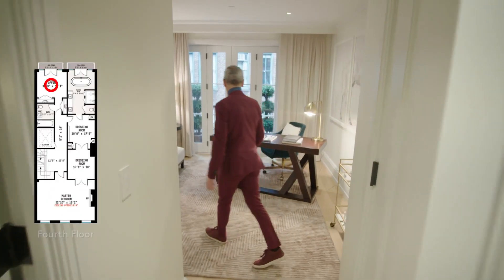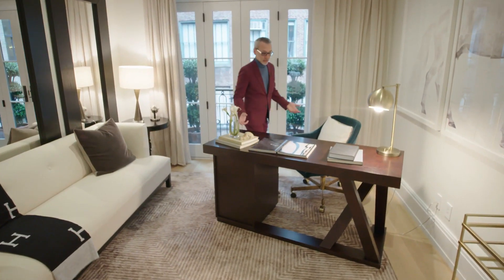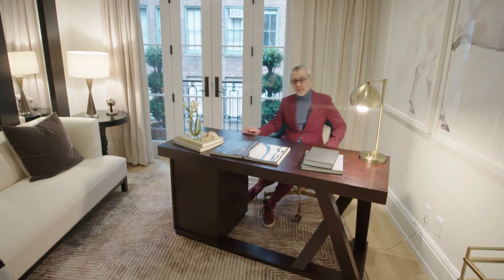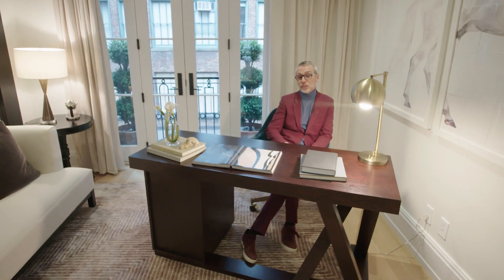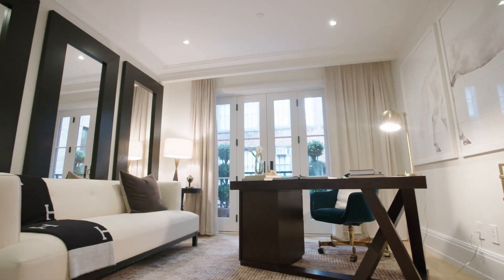On this floor you also have a wonderful private study — or if you wanted to use it as a boudoir or an additional bedroom, some people might call it the snoring bedroom. The commute from your bedroom to this office is a lot easier than leaving the house, so having everything under one roof is about as good as it gets.